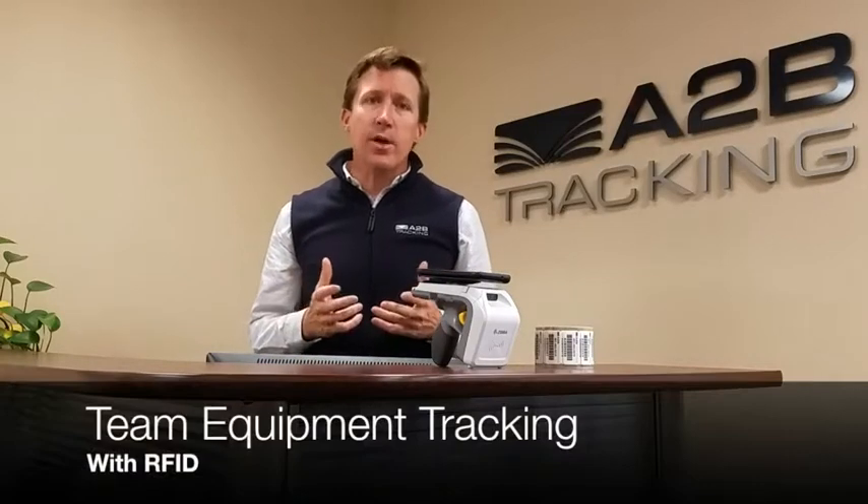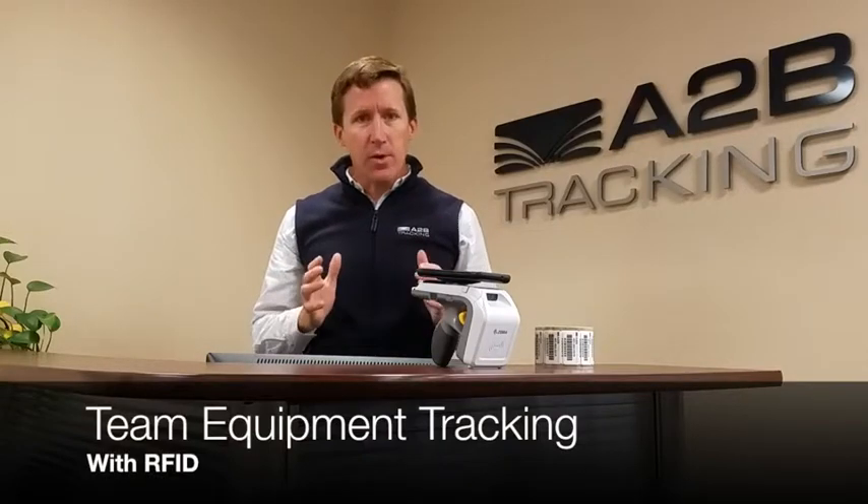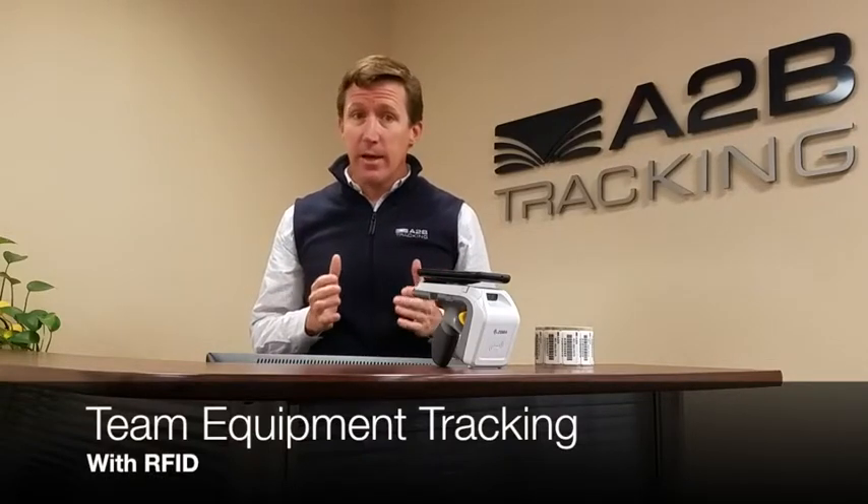Welcome to A2B Tracking where we do common sense RFID. Today we're going to focus on the tracking of athletic equipment.